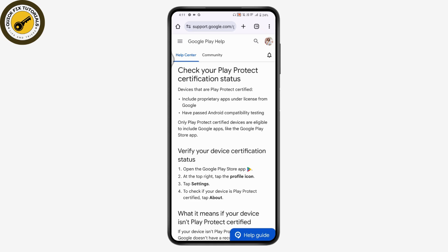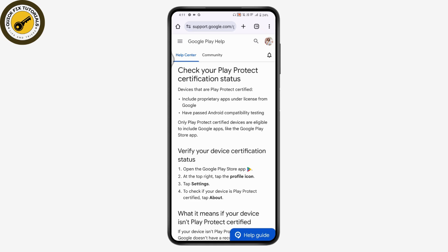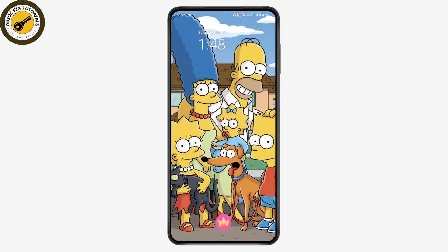If you have Play Protect, just restart your device and your problem will be fixed. If you have any questions, feel free to comment below. Thanks for watching.